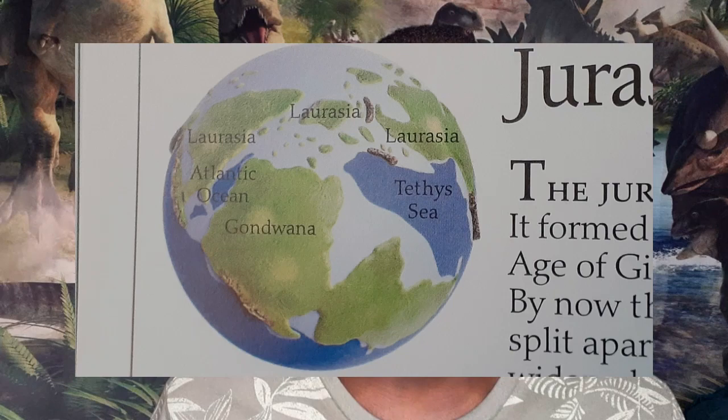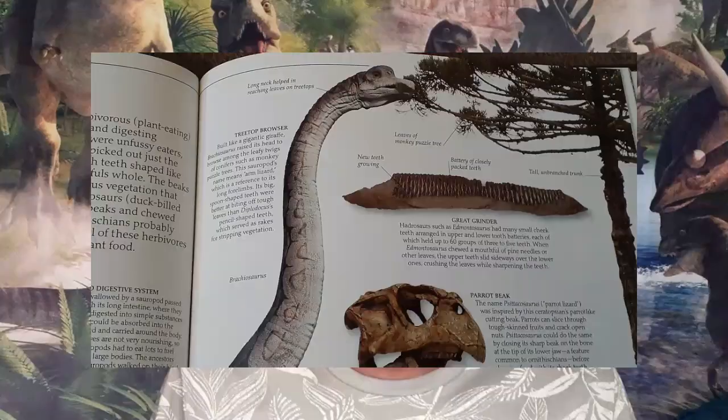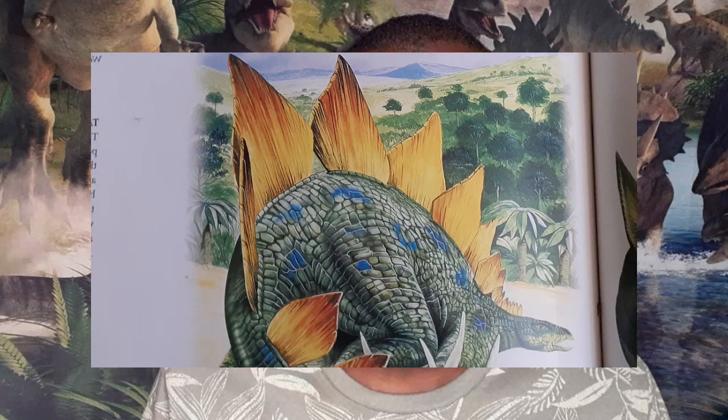During the Jurassic period, 200 to 145 million years ago, Pangea began to split into two different continents. These two continents are identified as Laurasia and Gondwana, and as herbivorous dinosaurs became bigger, so did the carnivorous dinosaurs.